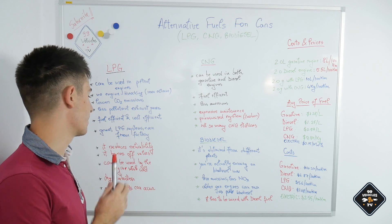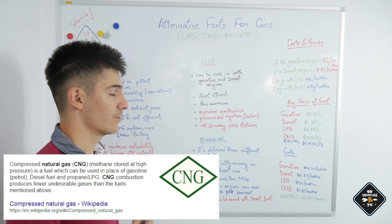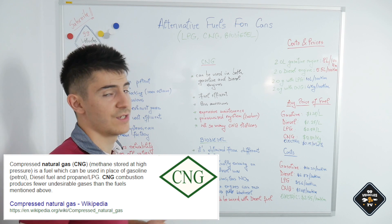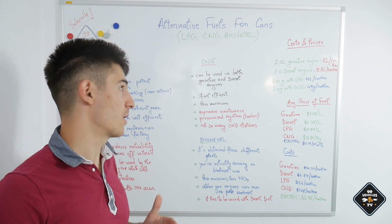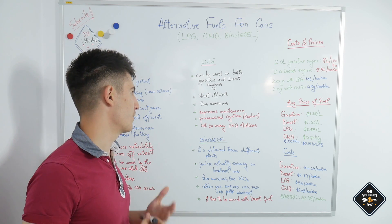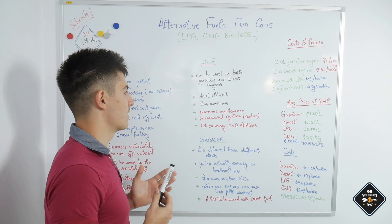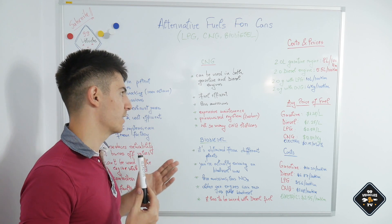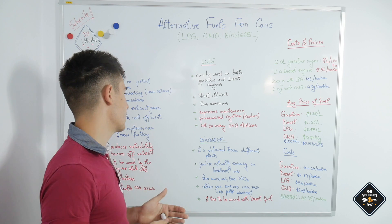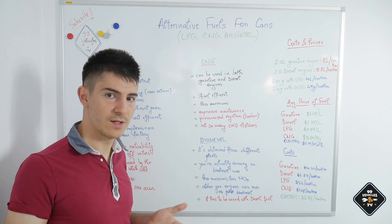CNG — compressed natural gas — is a great way to save money and burn a natural fuel. CNG can be used in both gasoline and diesel engines. In my city there are buses currently running on CNG, promoting alternative fuels. It's even more fuel efficient compared to LPG and it doesn't harm the engine over time. It also produces less CO2 and other harmful exhaust gases are eliminated as well.